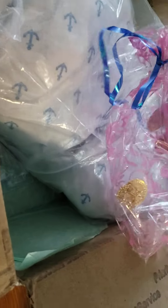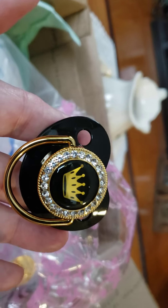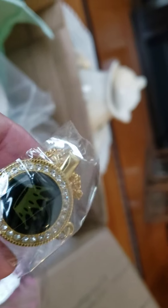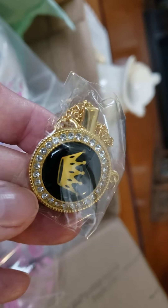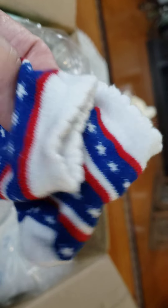There is a pacifier in here — look at that, all glittery with a little crown! And we have a really nice little pacifier clip. I love that too. And here we go — little tiny red, white, and blue socks. Darling!